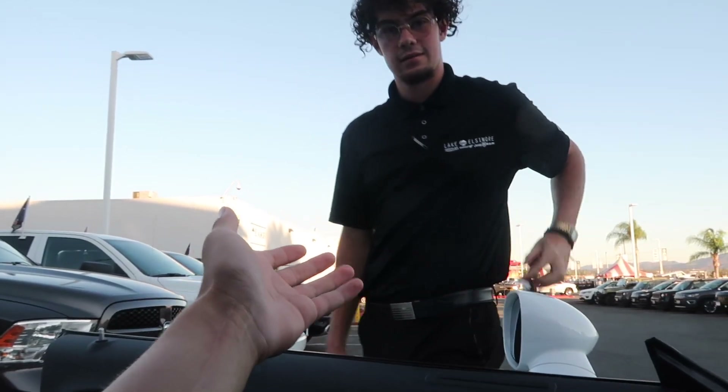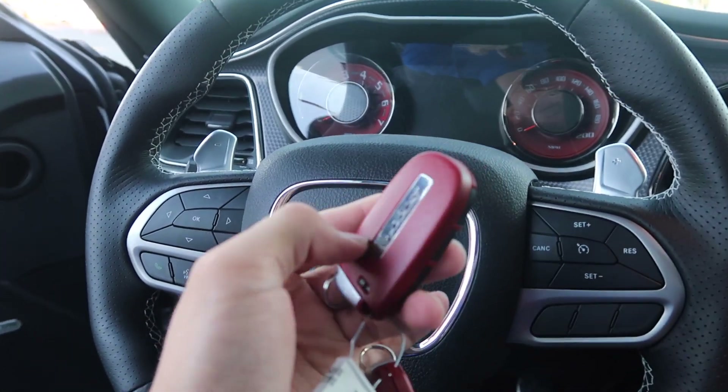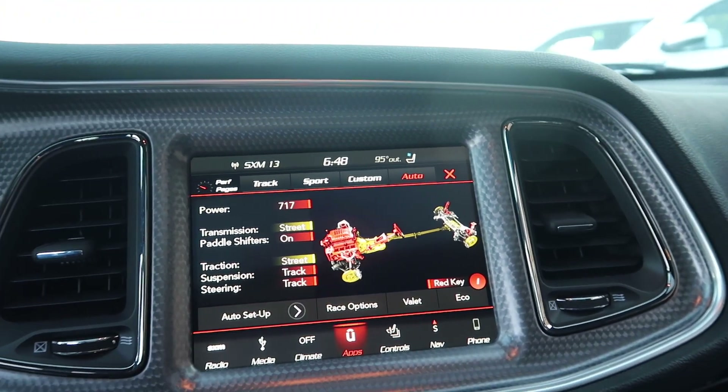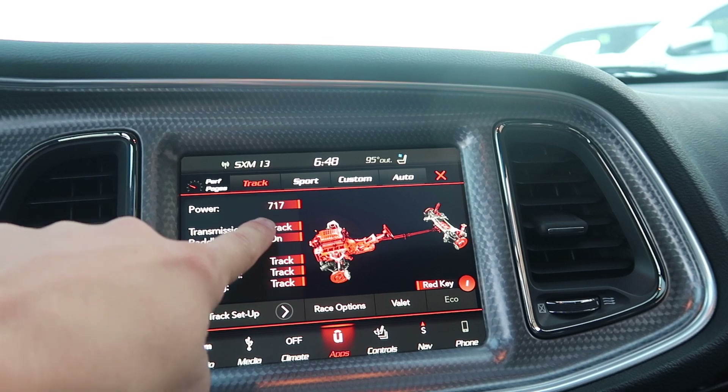It definitely gets up and goes and handles really nicely. Let's see that red key — oh baby, blue face? Red face baby, here we go. This key has a leather touch to it, kind of weird. So let's get a startup. As you can see right here, we have it in partial street, partial track — you can click full track and now everything's on: paddle shifters are on and you have your full 717 horsepower with the red key.